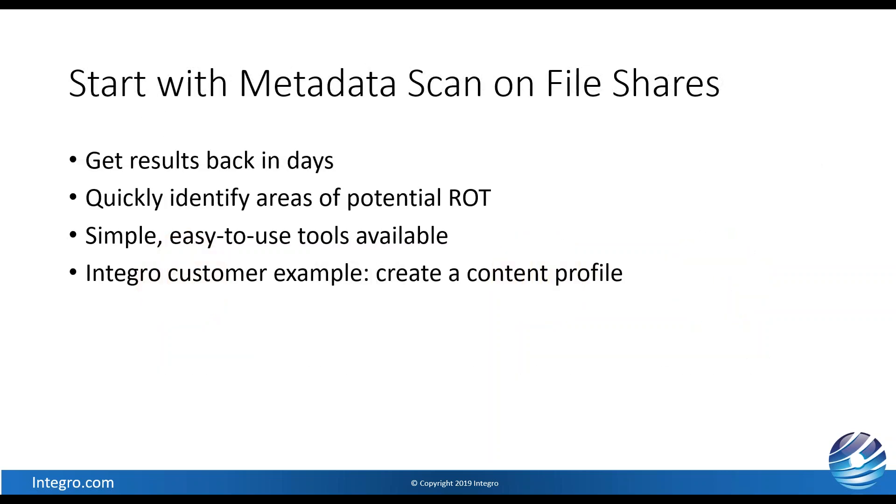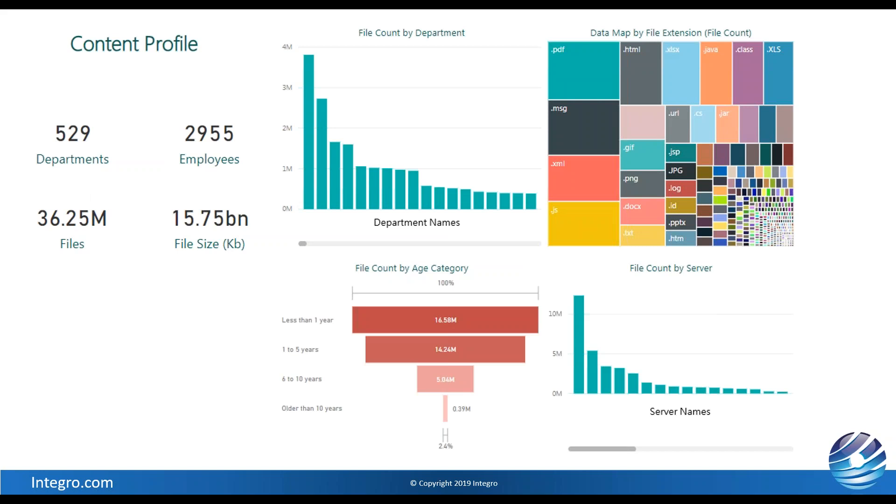Let's jump into the first one — starting a metadata scan on file shares. The goal is to get results back quickly. Go get some data, pick a chunk, get results quickly so we can begin working without a long wait. This allows us to quickly identify areas of potential rot — areas we can clean up as fast as possible. Find simple easy-to-use tools. The whole process of cleanup has multiple steps — this is just one piece: how do I get started and start showing some ROI?